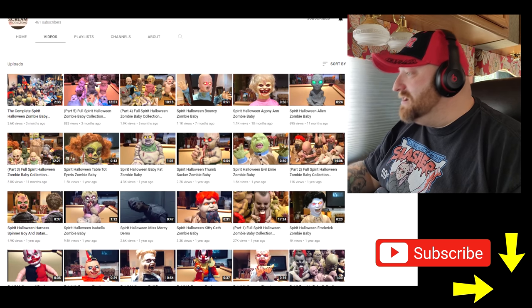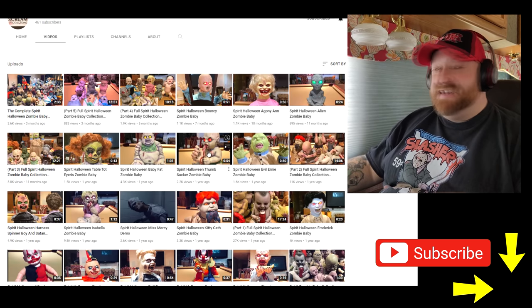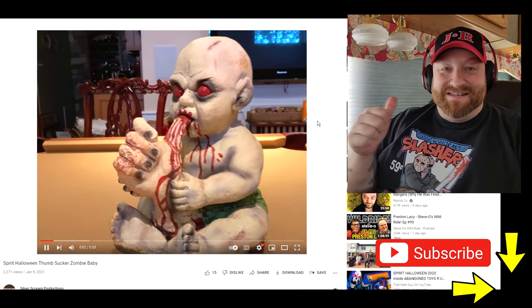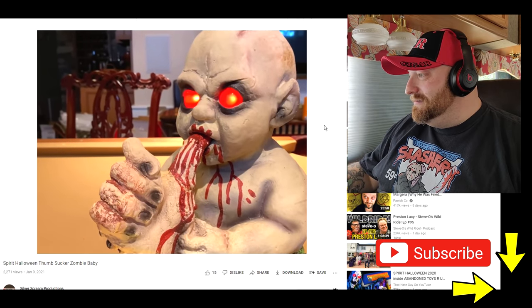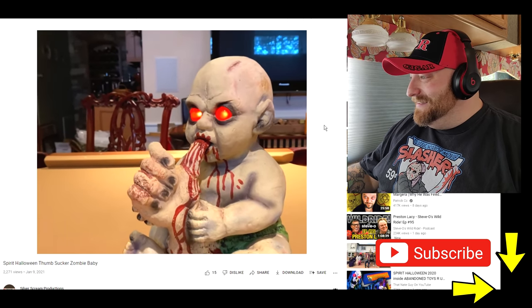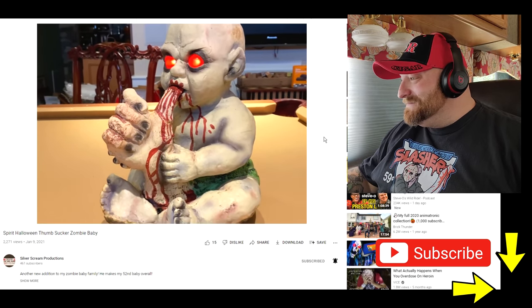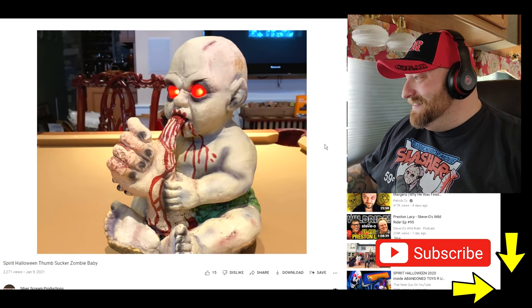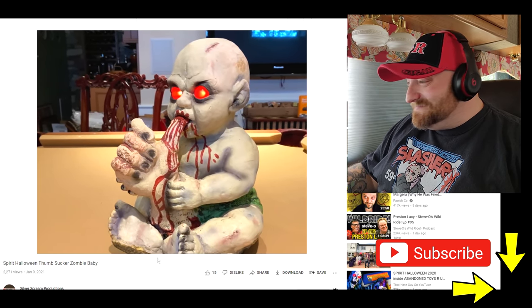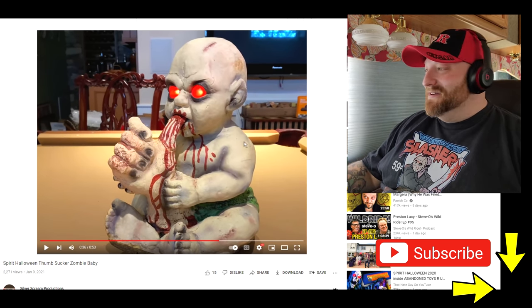Next up we got Spirit Halloween Thumbsucker Zombie Baby. I wanted to see this one — I saw an ad a couple days ago when I made the other video and I was wanting to see it. It's somebody else's hand — like an adult's severed hand. It sounds more like alien sounds than like a baby.